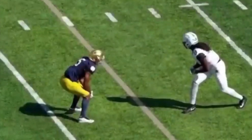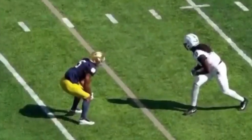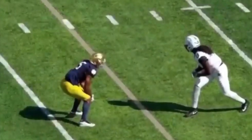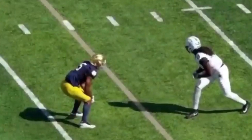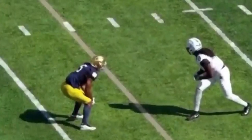I really like Troy Pryde's potential as a man-coverage corner. He has all of the traits you're looking for — his vertical top-end speed, quick feet, and fluid hip movement to transition from backpedal to sprint. Let's take a look at some coverage reps that demonstrate what kind of potential he has as a man-coverage corner.